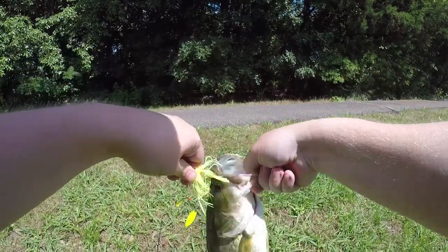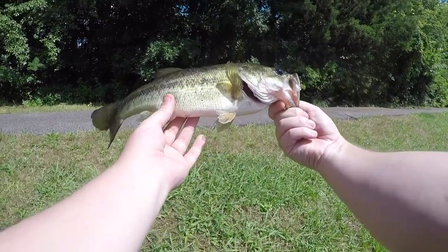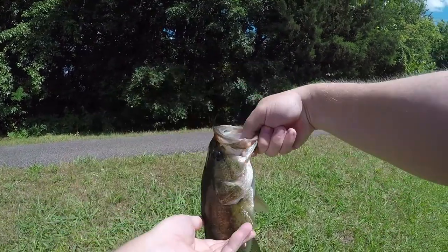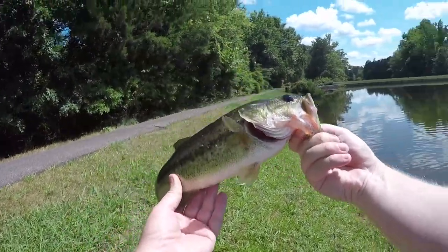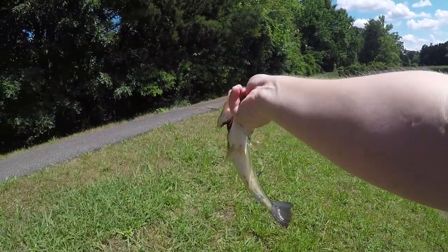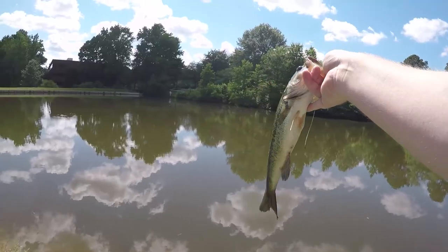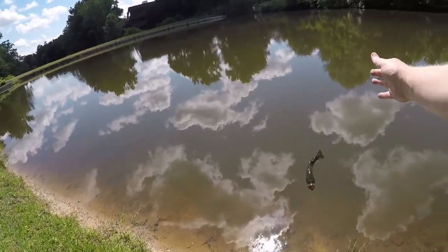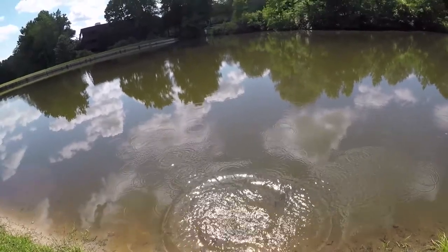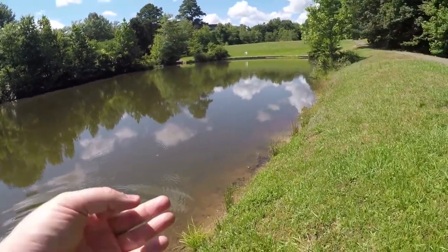Hook's pretty much right at the top of the mouth. About the same size as the last one — maybe a little smaller. He doesn't have as much of a belly. It's only been about eight minutes since the last one, so that's pretty good. Your paparazzi photos have been taken, fella — time for you to go home. Fish number two.